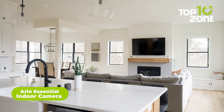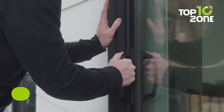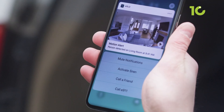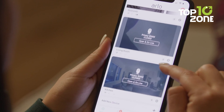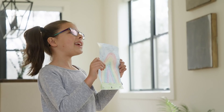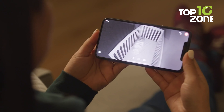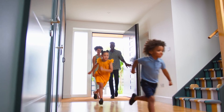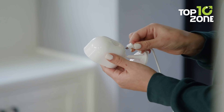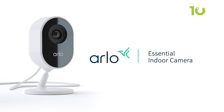If privacy is your main concern, take a look at the Arlo Essential Indoor Camera. Its unique feature is an automated privacy shield that lets you keep moments private with a simple tap on the Arlo app. It's not just a camera — it's a guardian with a wide 130-degree viewing angle, capturing clear details in full HD. Perfect for watching over your baby, keeping an eye on your nanny, or checking in on your furry friend. You can respond to visitors from anywhere using the two-way audio feature. It's easy to set up — just plug it in, connect to Wi-Fi, and you're good to go. Plus, with Arlo Secure, you get smarter alerts, quicker actions, and even a built-in siren to ward off unwanted guests.